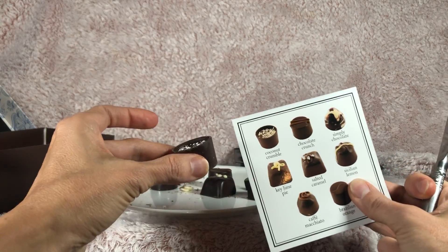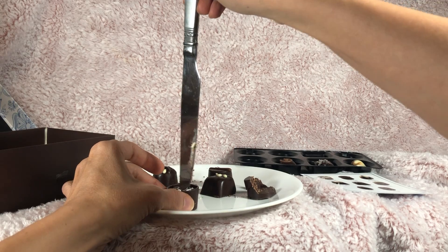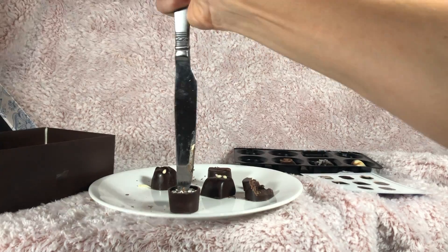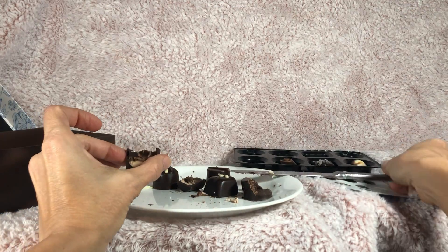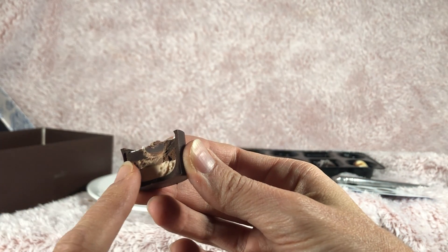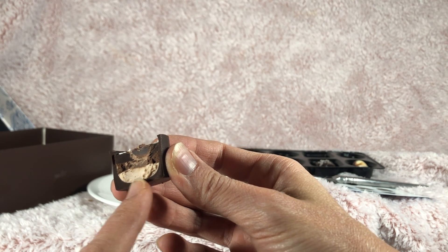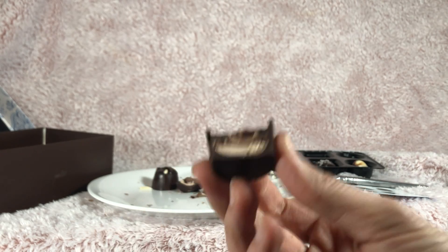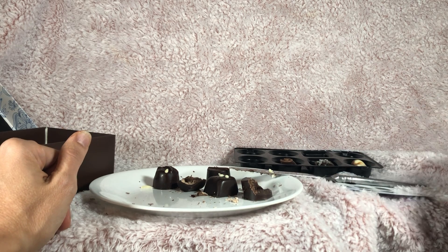This one is the coconut crumble. Looks like the coconut crumble either has some type of chocolate coating on top or another layer, and then maybe this is more of the coconut cream stuff. I'm not entirely sure. Let's try this one too. Mmm, definitely coconut.